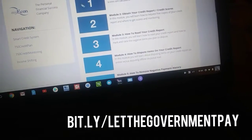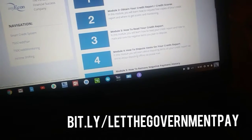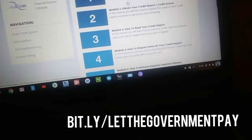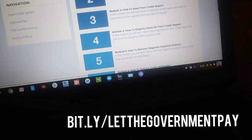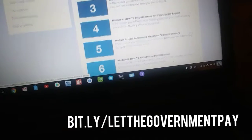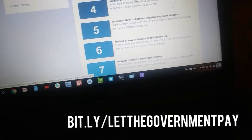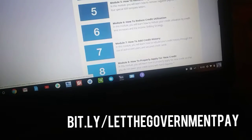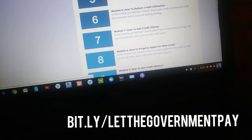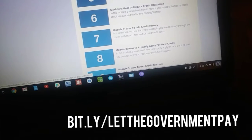Module one is an introduction. In this module you will get a tour of the website and a lesson on how credit scores are calculated. Module two teaches you how to obtain your credit report and credit scores. We go on to how to read them, how to dispute items on your credit report. Module five — how to remove negative payment history. In this module you will learn how to remove negative payment history.